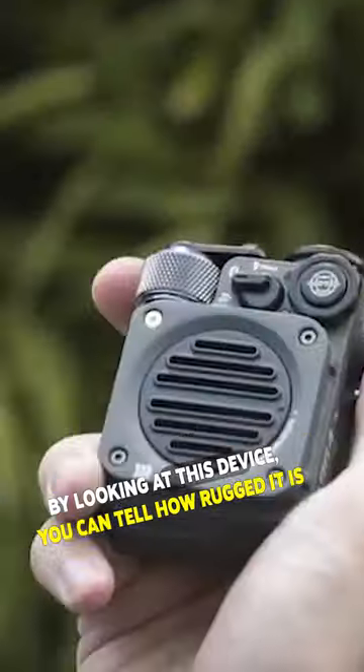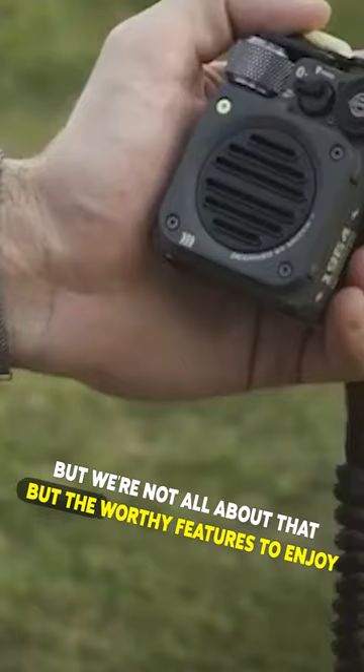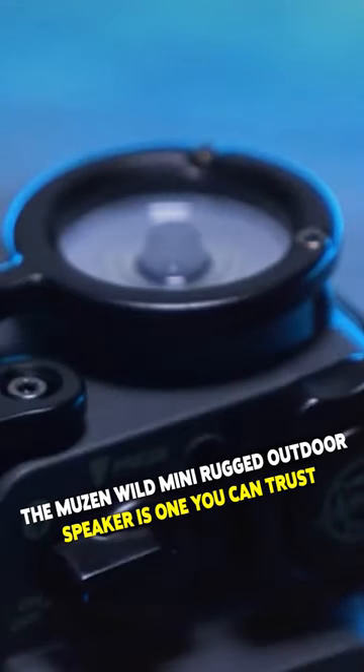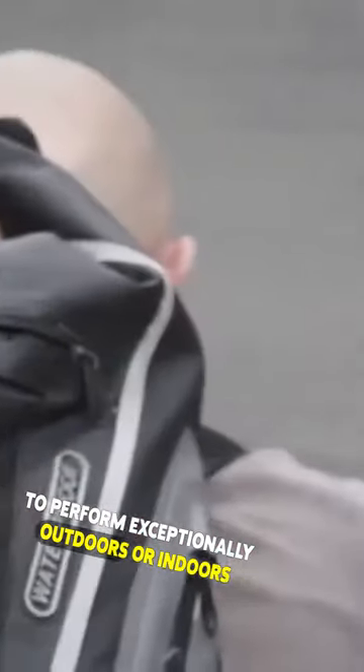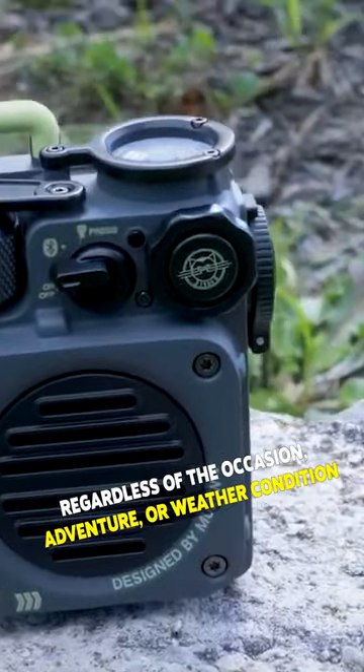By looking at this device, you can tell how rugged it is. The Moos & Wild Mini Rugged Outdoor Speaker is one you can trust to perform exceptionally outdoors or indoors, regardless of the occasion, adventure, or weather condition.